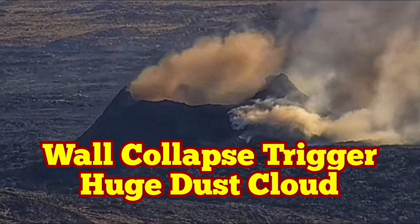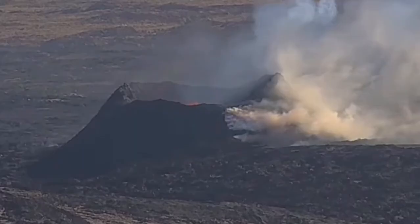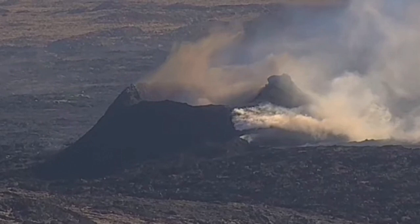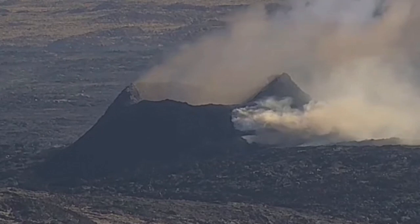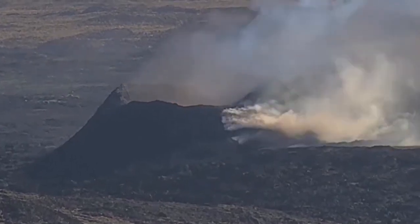The last remaining vent in the Svartsengi volcanic system, which is erupting now — I've called it K1 — in the Reykjanes Peninsula of Iceland is experiencing wall collapses. This one was today, and as you can see, we have a huge ash dust rising after a collapse of the wall. This is an RUV camera we are seeing it on.